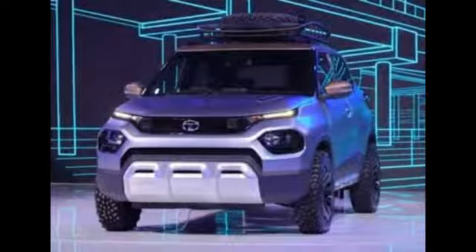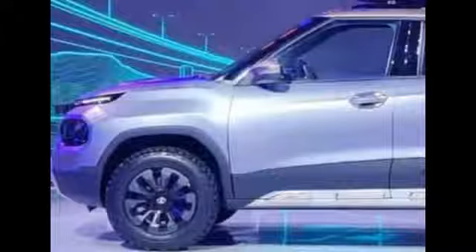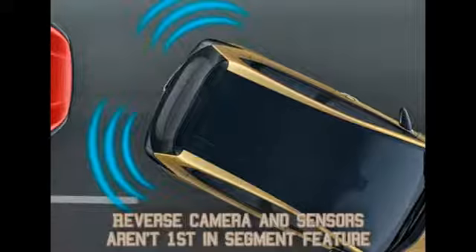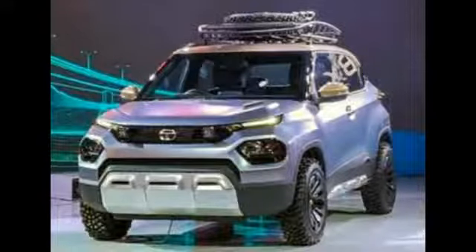When this car goes on sale later this year, I feel it's going to be the segment's top seller, because it comes with lots of first-in-segment features. Features like a reversing camera with rear parking sensors and a rear armrest are not first-in-segment, but it's still good to have them. Every other feature I'm going to talk about now is a first-in-segment feature.